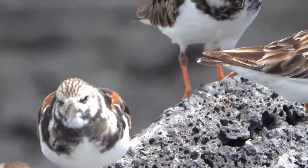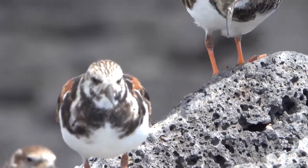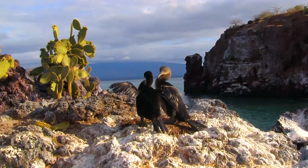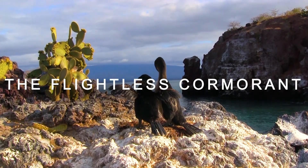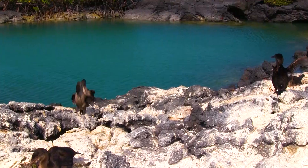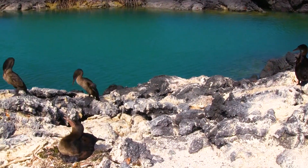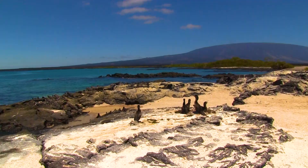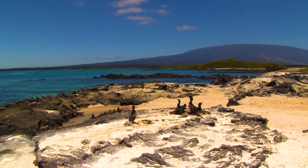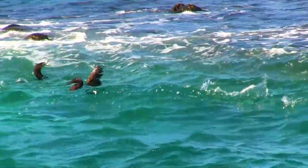Birds, like this Galapagos ruddy turnstone, have fascinating skeletal adaptations that allow them to soar through the air. But there are some birds that can't fly. Meet the flightless cormorant. Of the 19 cormorant species, this is the only one that is flightless. They are found exclusively on the Galapagos Islands, where they mysteriously lost their flying ability.